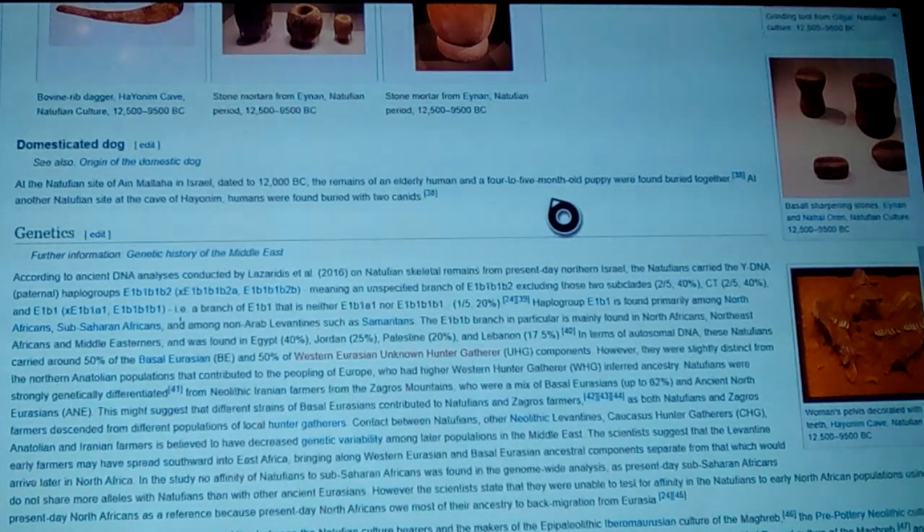I did a video about that burial just recently, showing where people had dogs — and here's a burial with this lady with this puppy. At another Natufian site, the cave of Hayonim, humans were found to be buried with two canines.